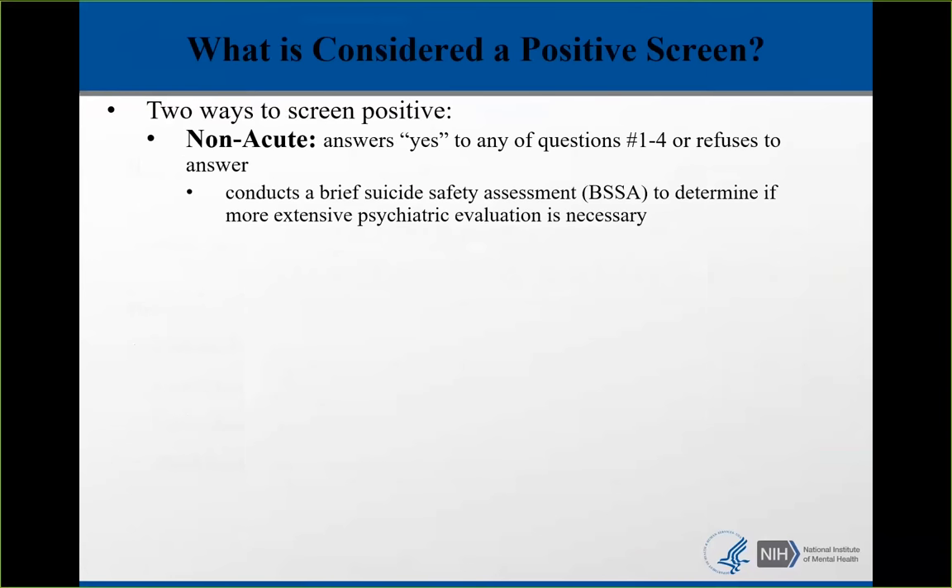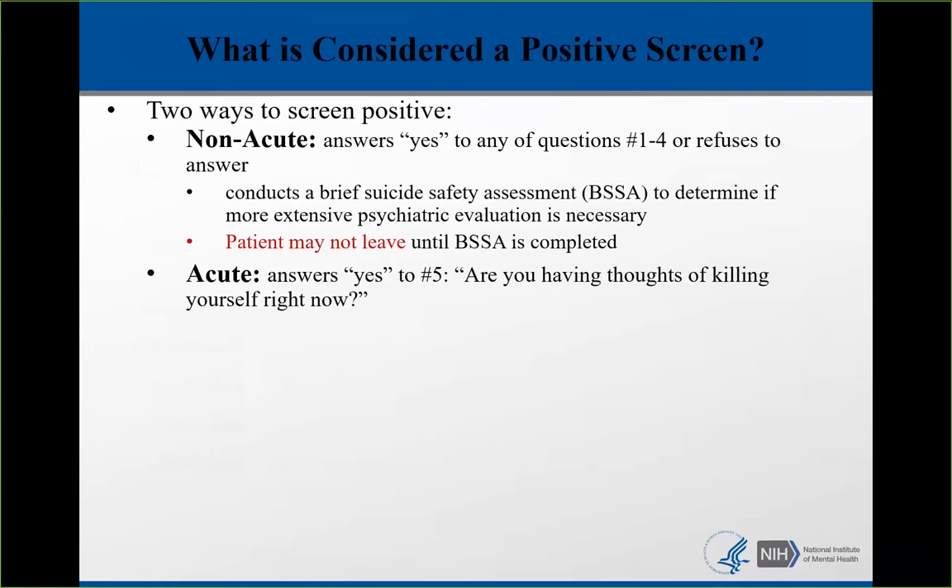Anyone who screens positive on one of the first four questions needs a Brief Suicide Safety Assessment, or BSSA, to determine if more extensive psychiatric evaluation is necessary. The patient may not leave until this further evaluation is completed. The second way to screen positive is an acute positive — a yes to the fifth question, 'Are you having thoughts of killing yourself right now?' It is very rare for a non-behavioral health patient to have an acute positive, but more common for a patient presenting with a behavioral health chief complaint.